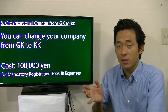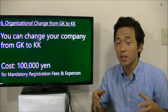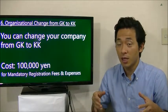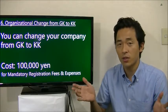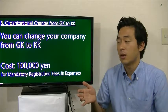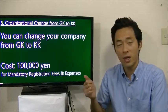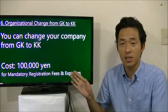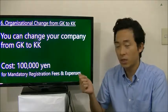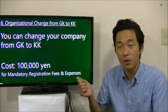Once you establish the GK — because initially the cost of establishing the GK is cheap — can you change to the KK? Yes, you can change to the KK and it will cost about 100,000 Japanese yen. Please remember that this includes only mandatory registration fees and expenses.